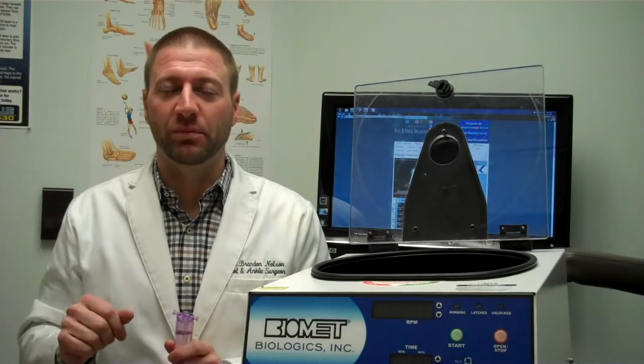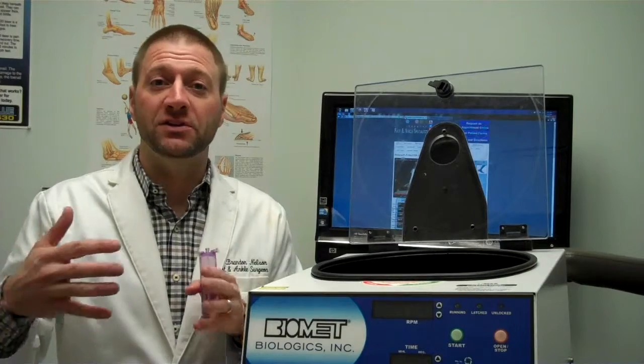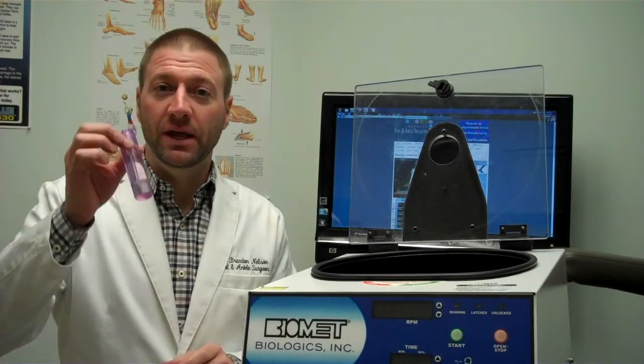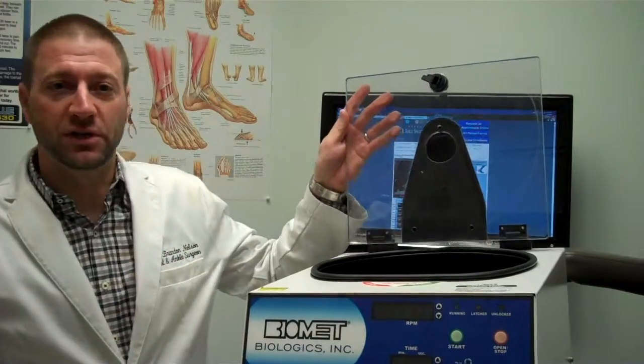It's a really exciting treatment protocol that we have. Basically what you do is you start an IV and you harvest some of the patient's own blood. And then you take that blood, you put it in a tube, and then you spin it down in this centrifuge here.